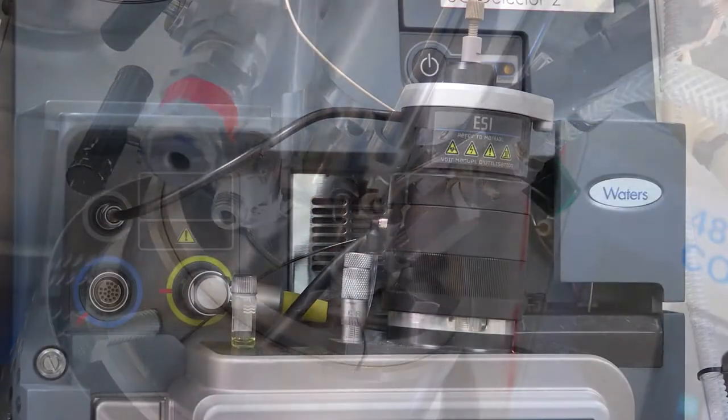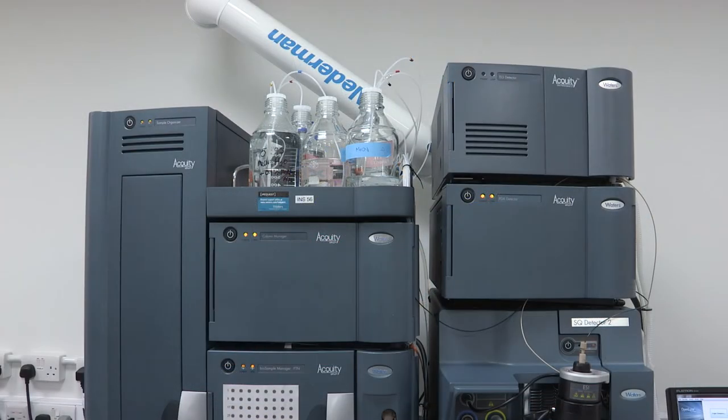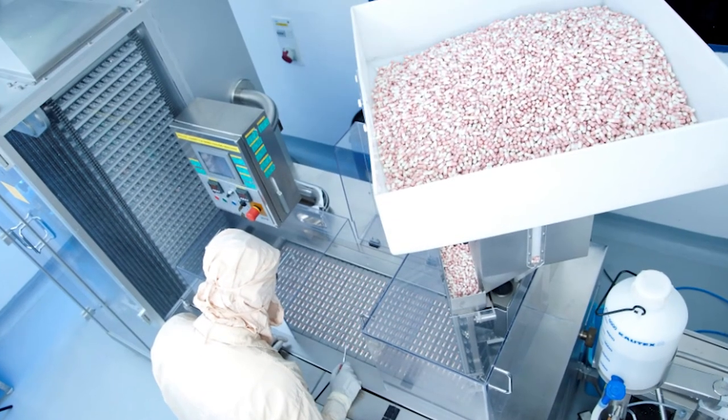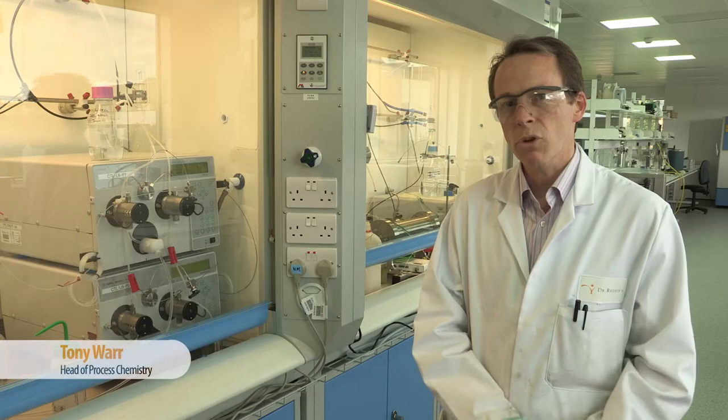One of the things we excel at in helping our customer base is helping them develop the drug substance and drug product for potent and cytotoxic commercial ingredients. We've taken numerous processes from gram scale up to 100 tonnes or even 200 tonnes. If you want something developed quickly, we have the equipment to go from small scale to large scale quickly and efficiently.